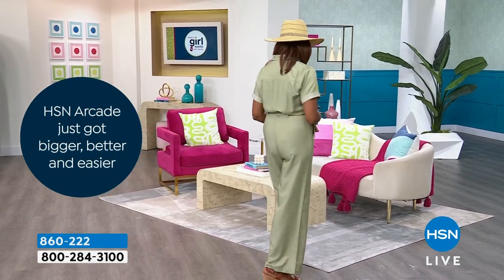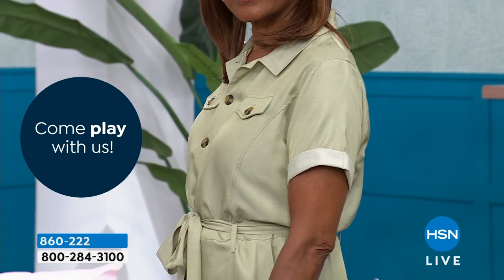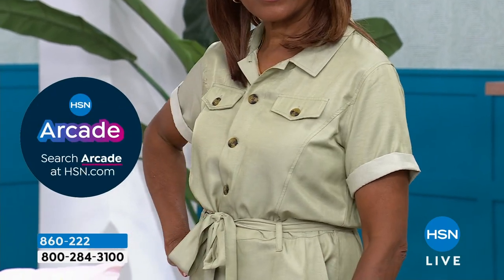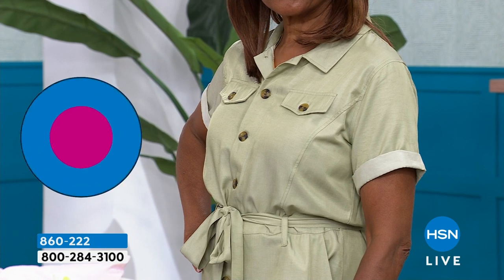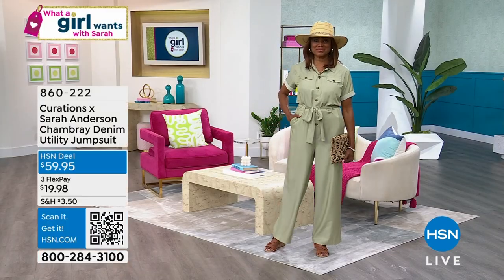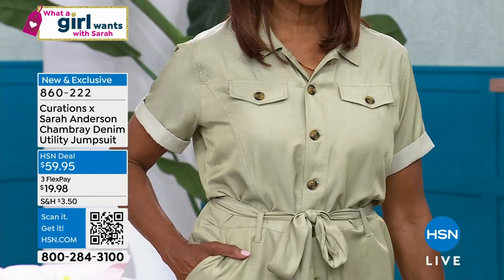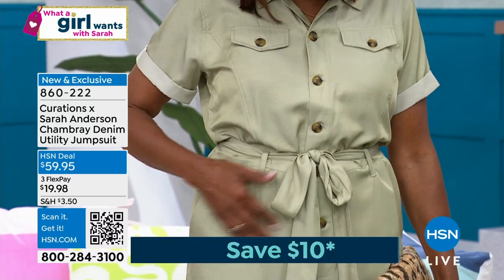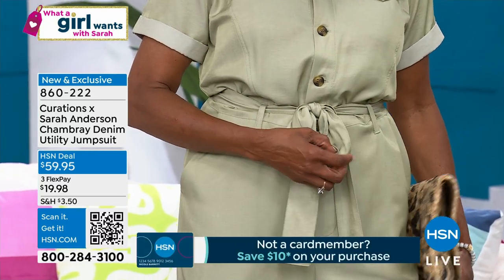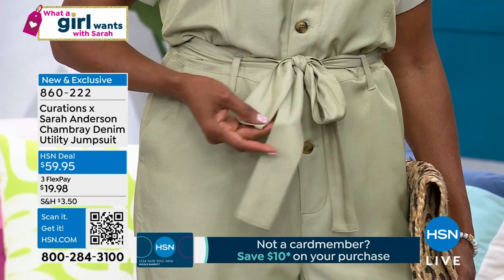I also wanted real sleeves for you — not everybody wants to go sleeveless. Look at how great the sleeves are: they're already folded back and tacked in place, giving you the perfect amount of arm coverage without being tight. Then you get belt loops and a great little tie belt. The blue and the sage are brand new, the inseam is 29 inches, and you can machine wash and tumble dry.